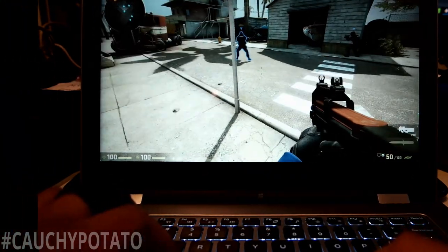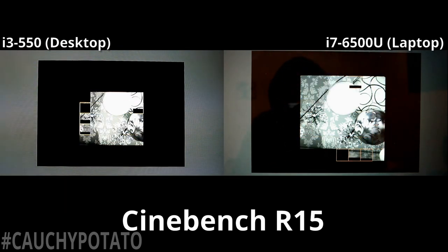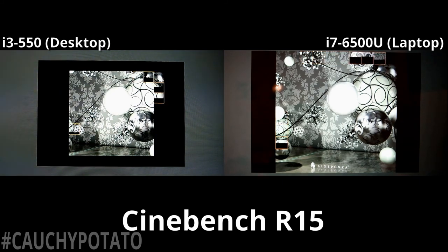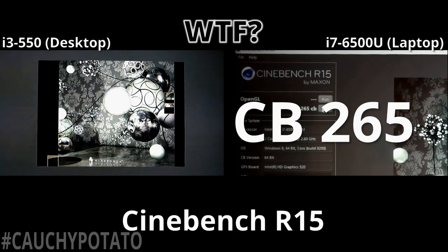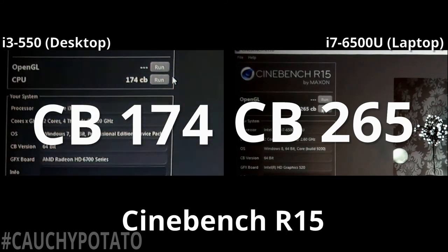Let's run Cinebench first. The laptop i7-6500U seems to be faster at rendering than the i3 desktop. The i7 is going to win this test, with a Cinebench score of 265. Lagging behind is the i3 with a 174 score. A lower clock, lower power consuming CPU won by basically having more efficient architecture. But it could also mean the SSD on the i7 helped more than the better graphics card on the i3. Someone with more knowledge on Cinebench should let me know in the comments.